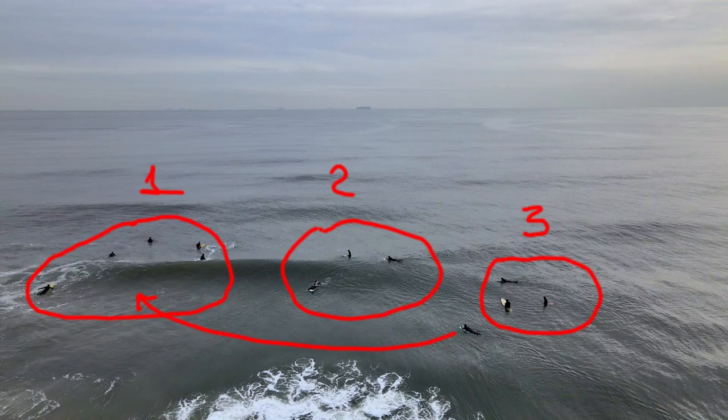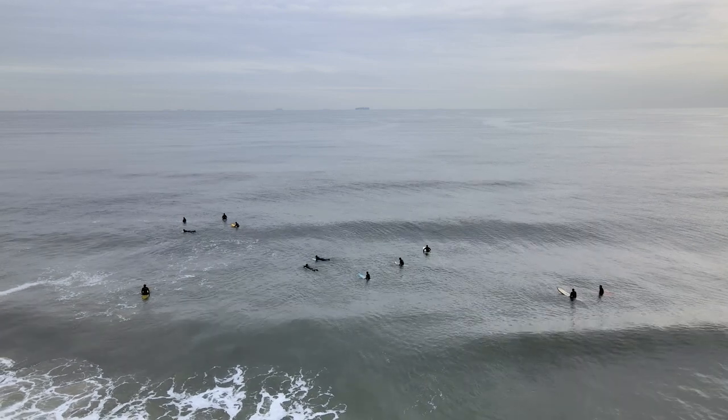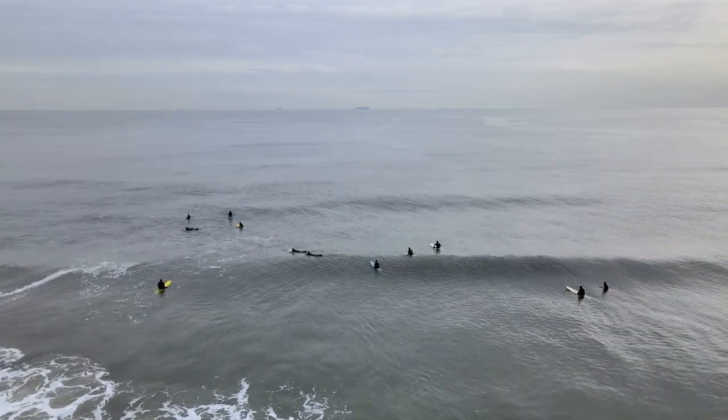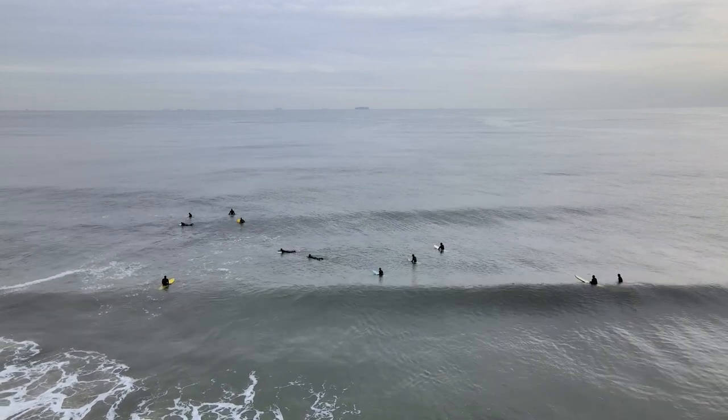Since I have fresh arms and energy to catch bigger waves, I'm paddling to the inside of the main peak. Sitting on the inside comes with the territory — occasionally I have to pay to play. When I misjudge the set, I end up getting the whole set on the head, and it's not pleasant at all.